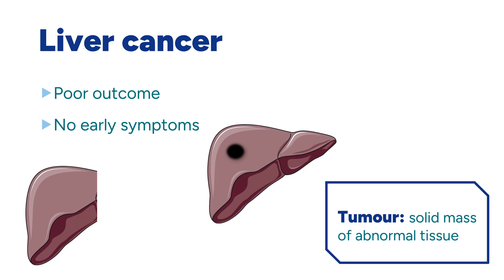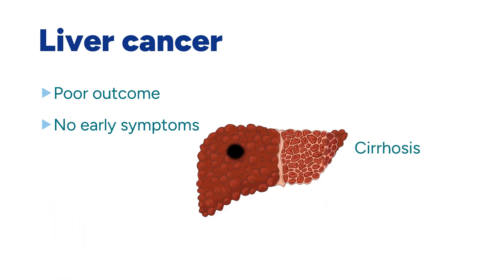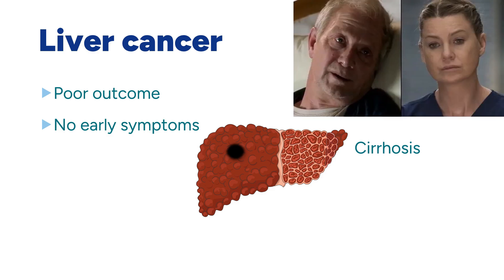However, that is not always the case — for example, if the patient has a liver disease called cirrhosis, which Lloyd probably has, because that would explain him being at the top of the list. Fun fact: cirrhosis is the exact same disease that requires Meredith to give part of her liver to Thatcher in a later season.